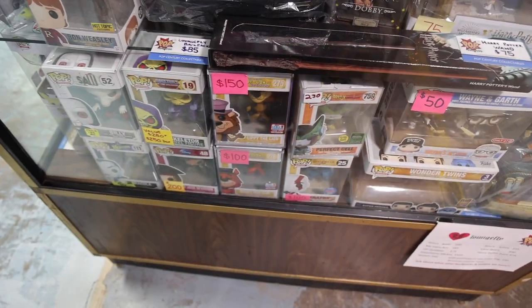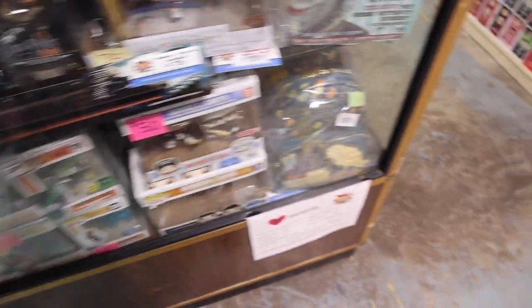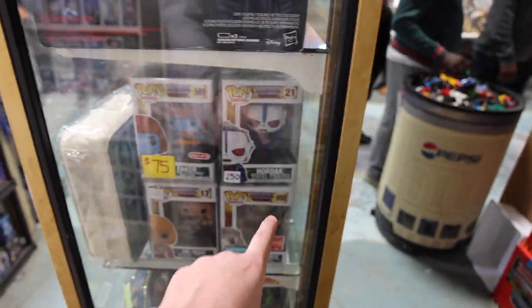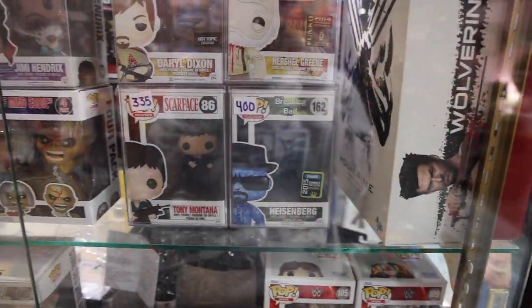Is that Lippy the Lion and Hardy Har-Har down at the bottom there? Those are pretty funny. And then we've got some more Harry Potter stuff over here. On this side we've got He-Man, Ram-Man, Hordak, as well as Faker. And then over on this side, here it is — the Crystal Blue Heisenberg. I think I'm going for it today.